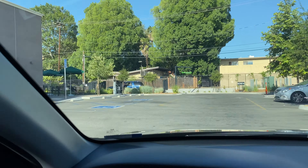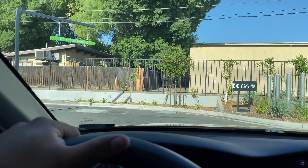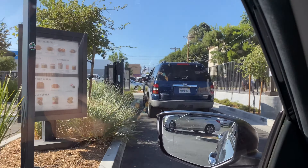You guys, there's no line at this Starbucks — it's like my lucky day. Normally this Starbucks is like ten cars deep and there were like no cars except this one.